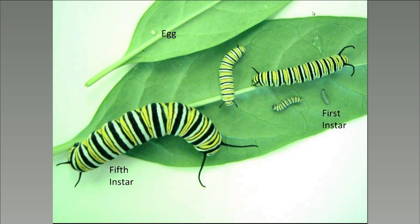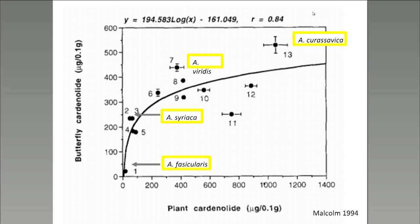Monarch eggs, larvae, and pupae are also chemically defended by cardenolides, which they derive from their milkweed host plants. Different Asclepias or milkweed species have different types and concentrations of cardenolides, and these differences are reflected in the chemistry of the Monarchs as well. This figure from a paper by Steve Malcolm in 1994 shows that Monarchs that feed on more toxic plants become more toxic themselves, and the curve in the graph shows that Monarchs are very good at sequestering even from relatively less toxic plants.